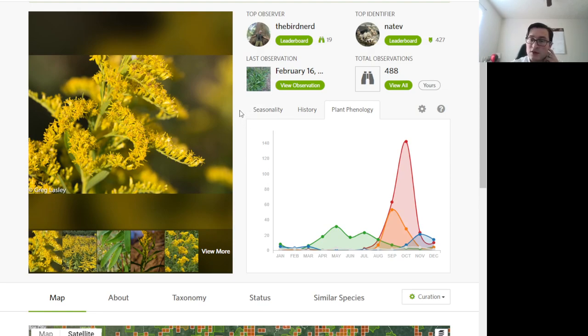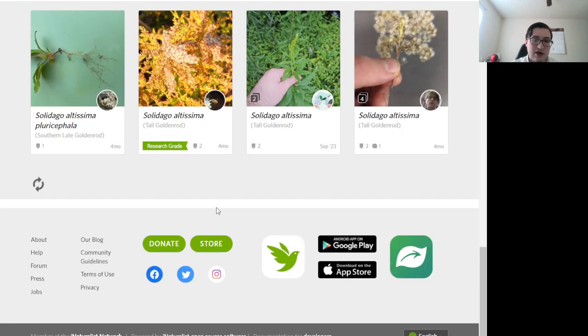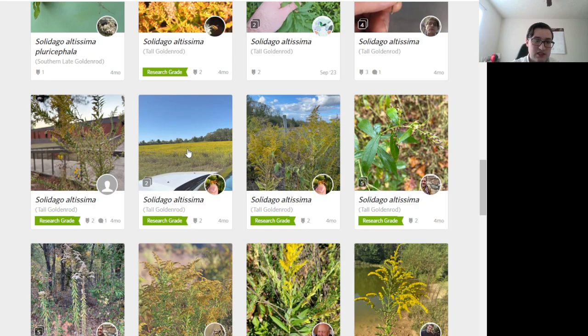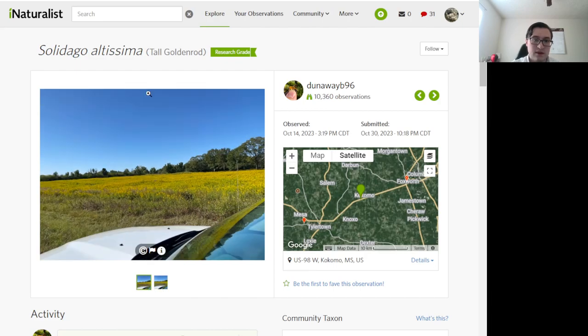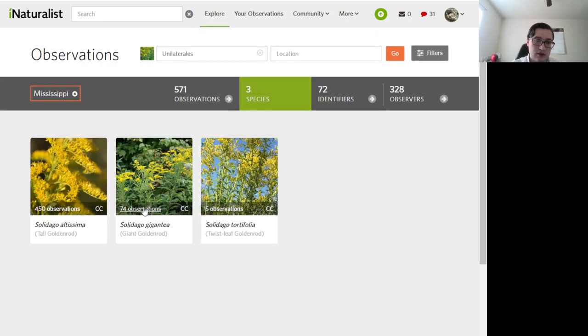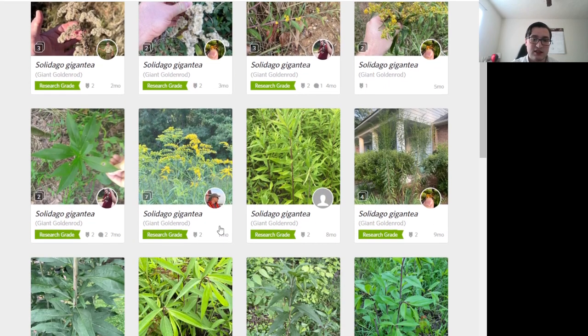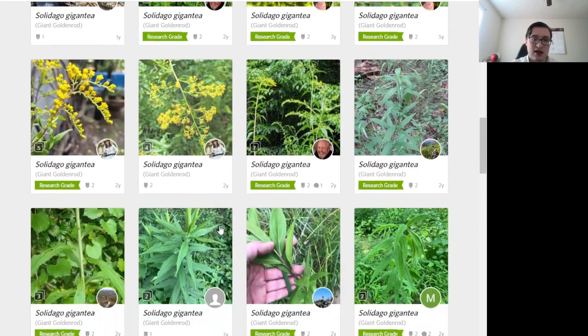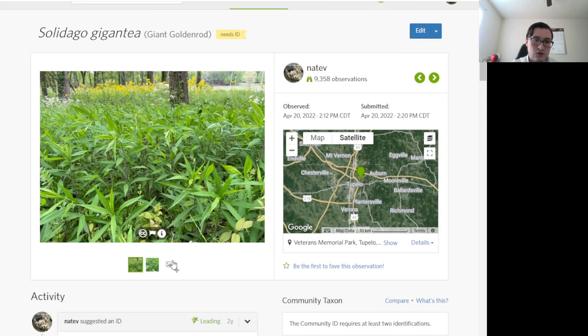Tall goldenrod prefers dry habitats — you might see it in a drier field. Whereas giant goldenrod prefers wet habitats; you'll normally find it in wet habitats, though sometimes in drier ones. For instance, this giant field of giant goldenrod was in a flood plain along a creek.